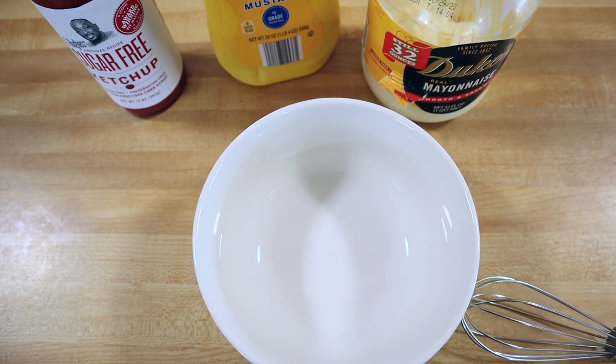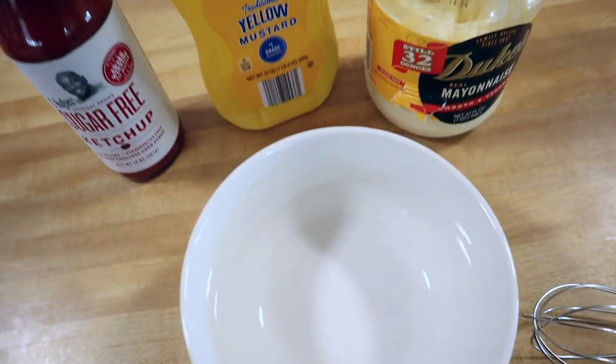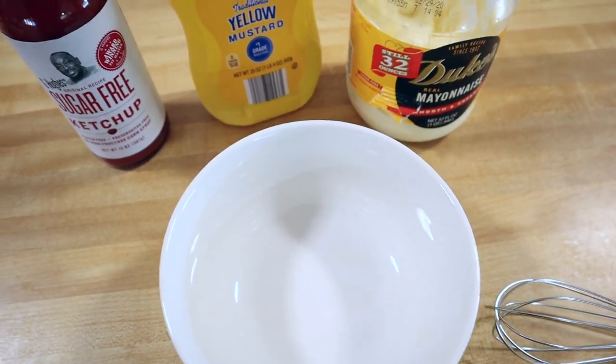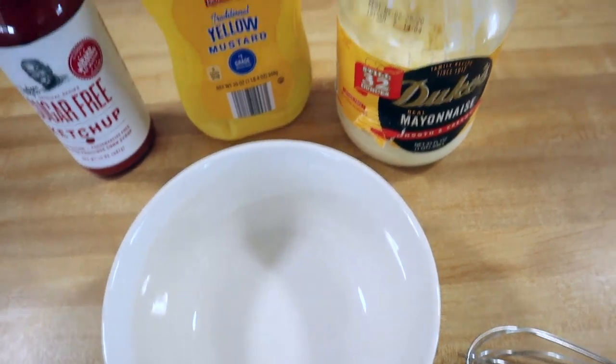I practice lazy keto, which means I only try to keep track of my net carbs, so I don't know the exact macros for this dish. There are going to be very few carbs — you'll have a few in your lettuce, maybe one in your cheese, one in your pickles, and then your beef and condiments.